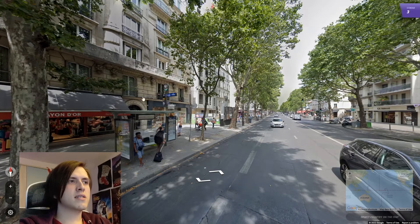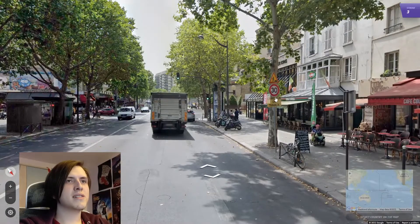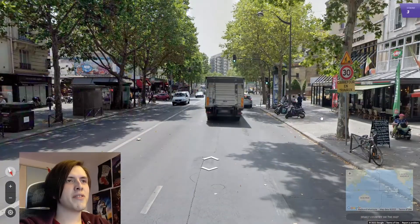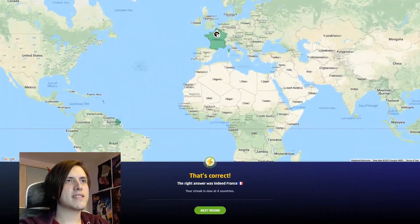Fantastic. This is... I mean, that looked French to me. That could just be a... No, this looks very French. I'm gonna go France and hope for the best. Excellent — it was actually Paris.